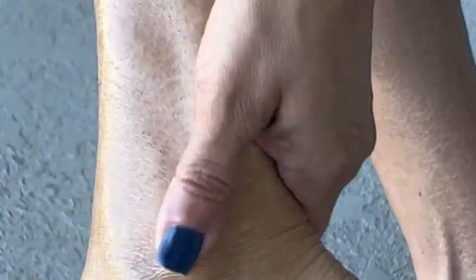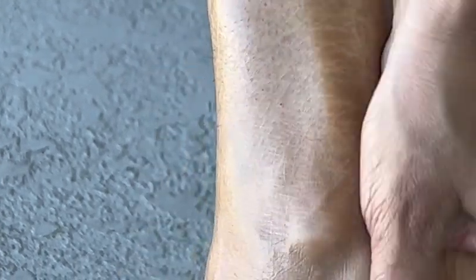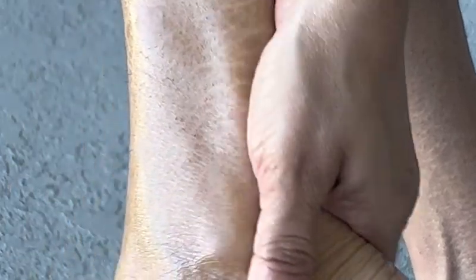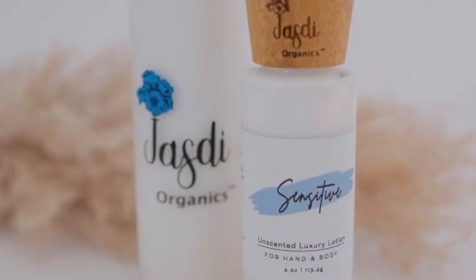If you have any type of skin condition similar to mine — ichthyosis, dermatitis, or psoriasis — you definitely need to try this. You will see the difference on your skin within minutes, and if you treat it every day you will see a huge difference and alleviate your skin problem. I'm going to show you the products — the body lotion and body oil — and you will find them in the description.